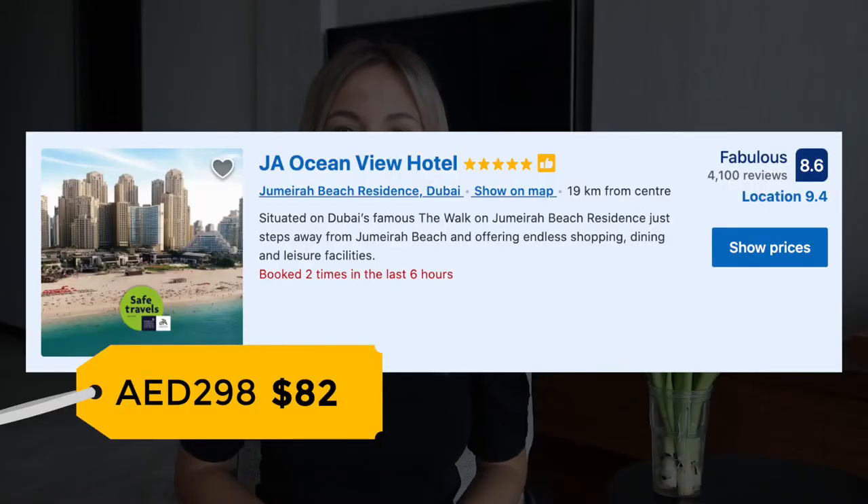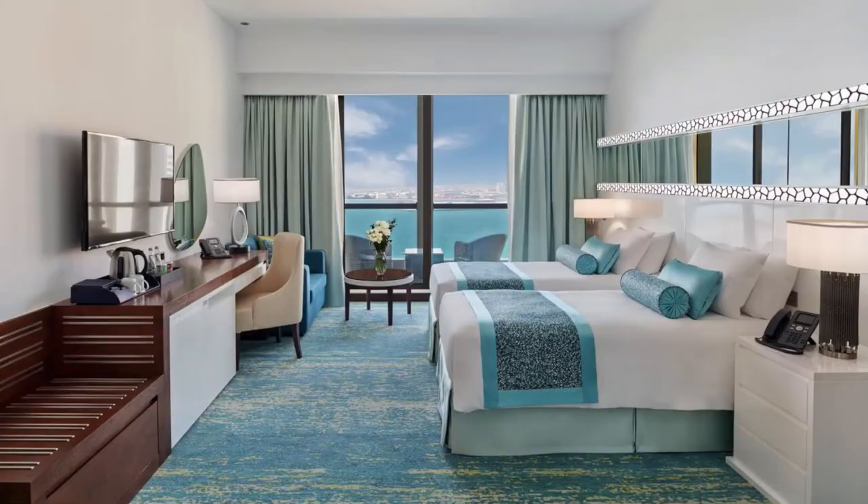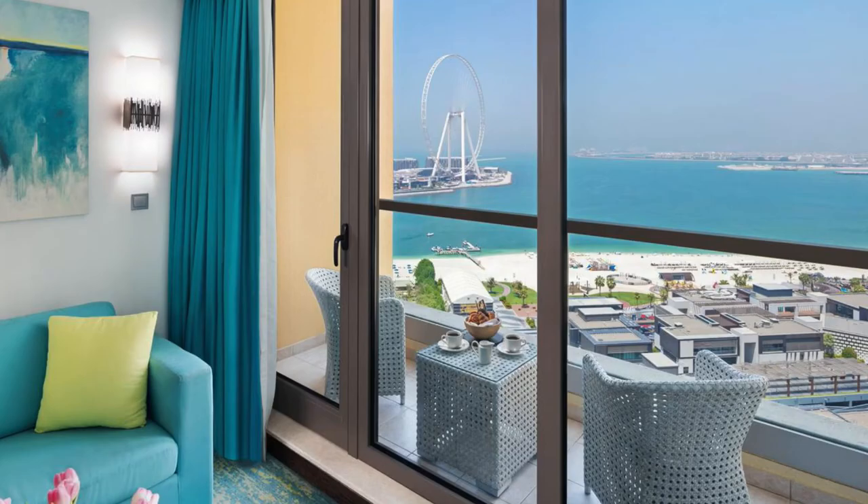Place number five is JA Ocean View Hotel. It's a perfect option — a five-star hotel located right on Jumeirah Beach Residence, only a few steps away from the beach. Each room has a sea view and a balcony, so up to two adults and two kids can stay in a room, and the price is quite attractive for this level of hotel and location.